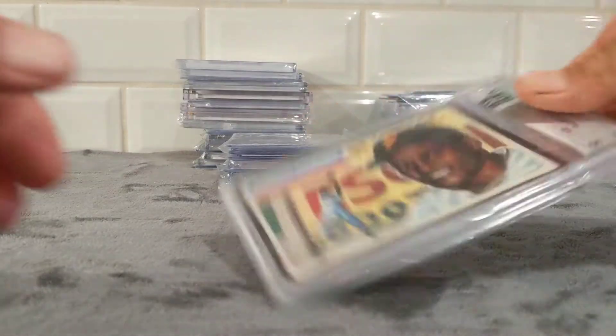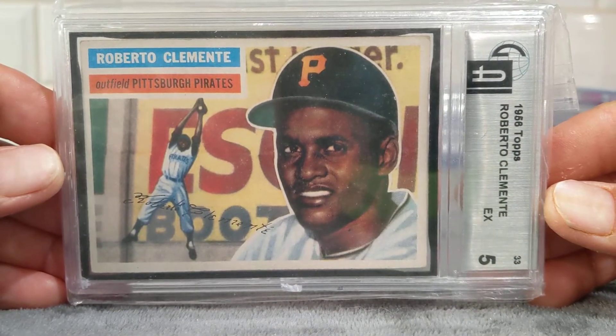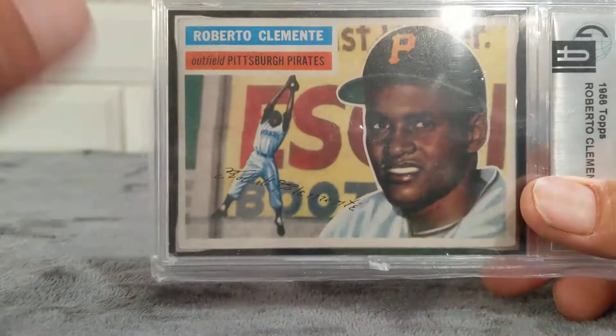Actually picked this one up at the card shop — it's a Johnny Sain, $25, and this was actually a 1948 Bowman. Pretty cool. It was only $25 and a decent player, so I was like, why not? And then my favorite pickup was obviously this Roberto Clemente second year, 1956 Topps. That's one of my favorite Clementes.